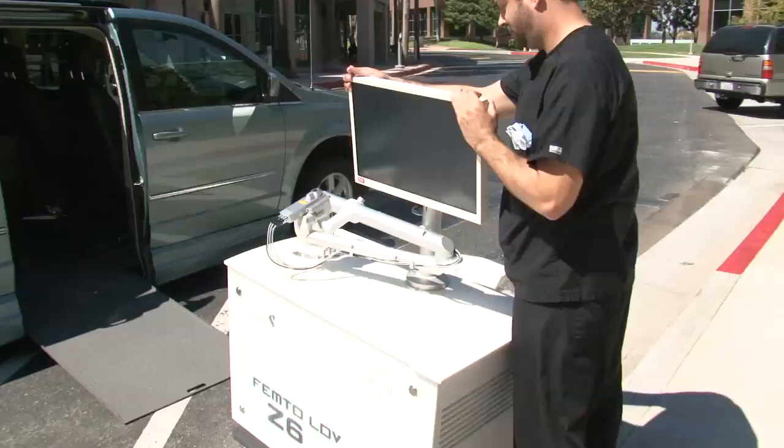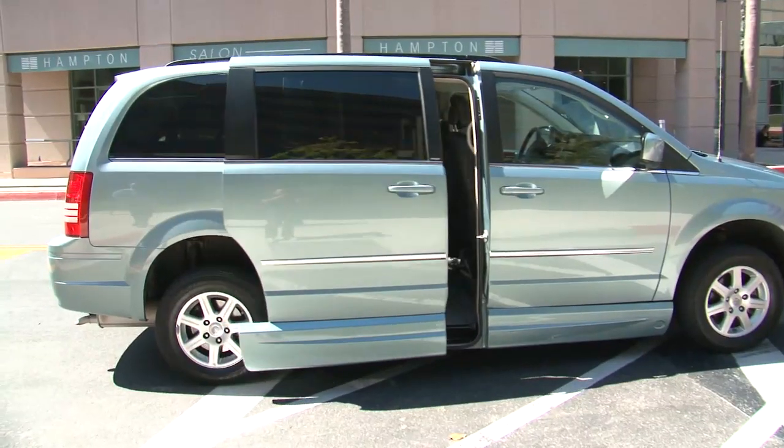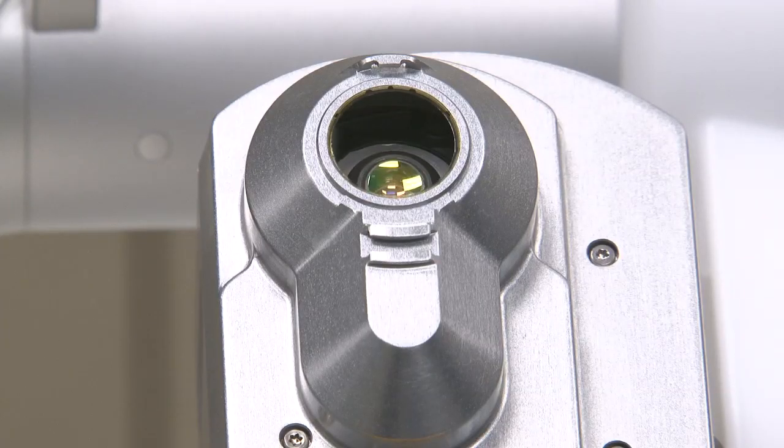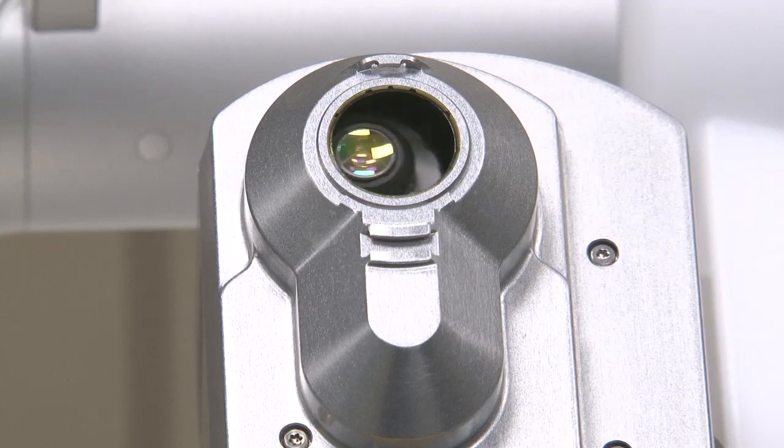In our system, we do use one laser that goes between two of our clinics. The system is so robust, small and compact, that when the technician goes to the new location, they simply plug it in. The system does a self-check and, if necessary, a recalibration, and the laser is ready to use within minutes. Compared with other lasers, if they're even able to be mobilized, it takes hours to recalibrate them.